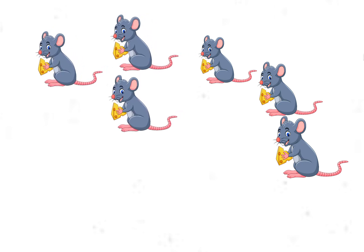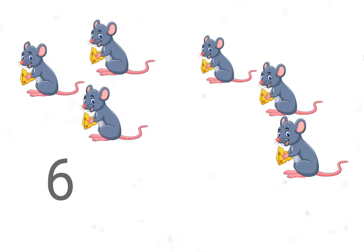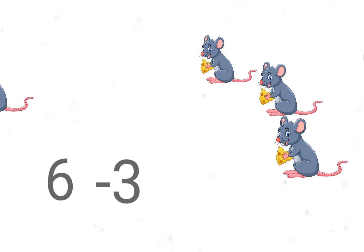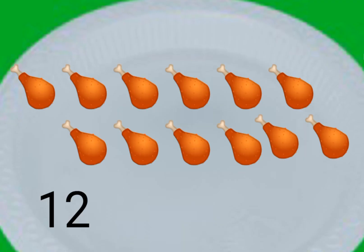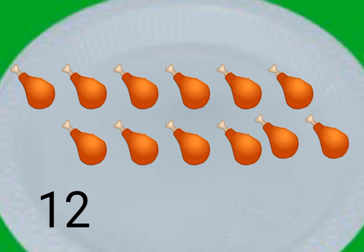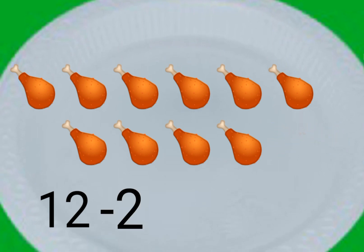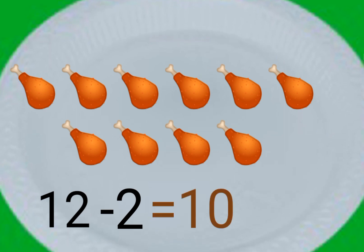Six characters are enjoying cheese, but three slowly run away. Six minus three is three — three are left behind. There are twelve drumsticks. Out of twelve, I gave two drumsticks to my friend. Twelve minus two is ten.